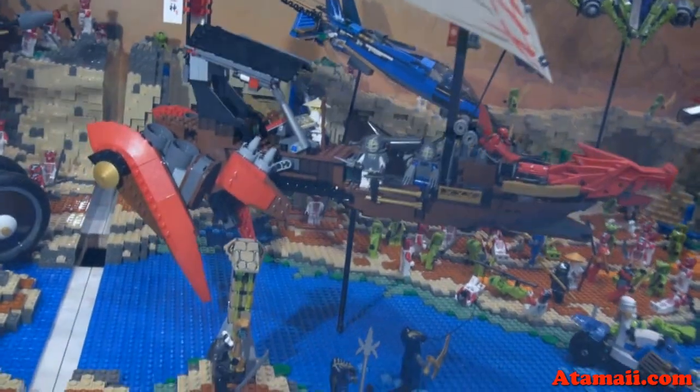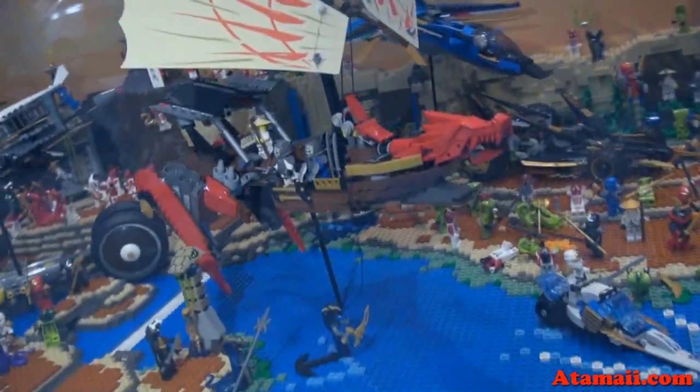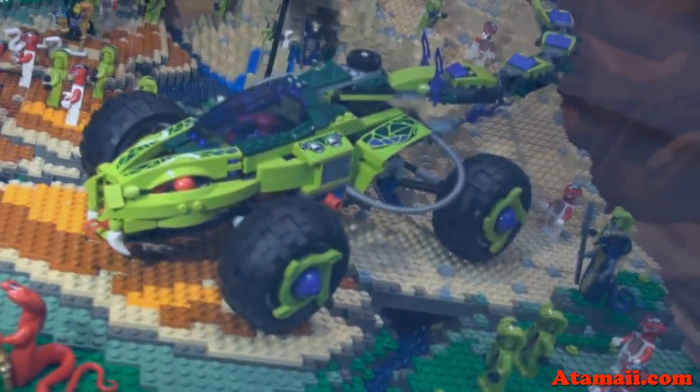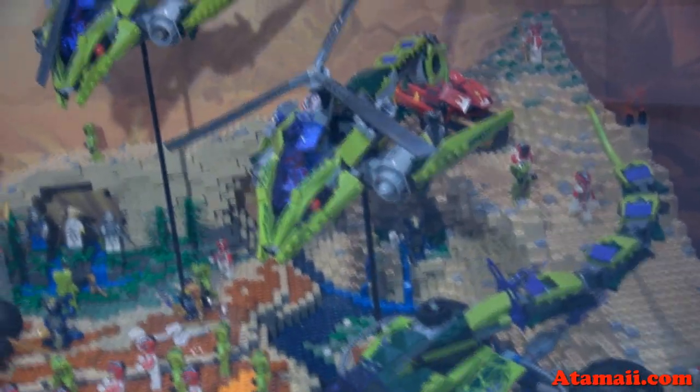There's that big ship we saw before. Wow, it's so big I have to back up to get all of it. And there's one of those bike or boat things — it's a bike. And there's that big evil-looking truck that the snake guys are driving in. And there's some helicopters.